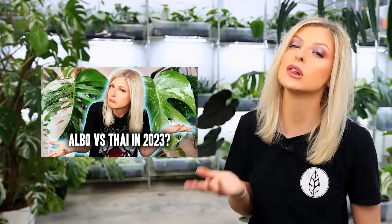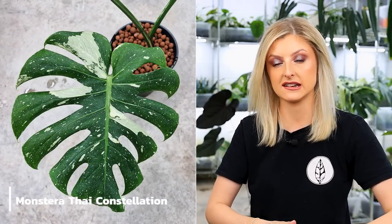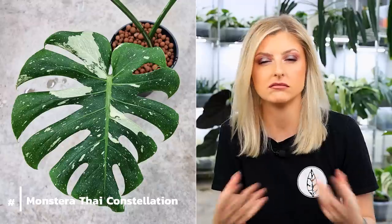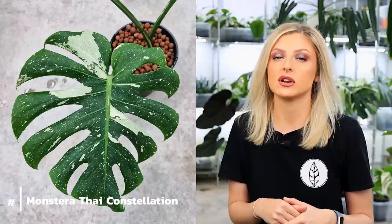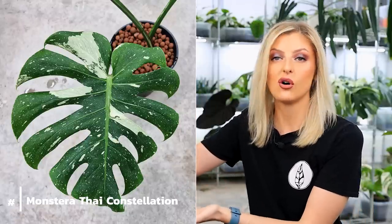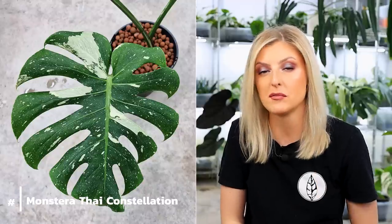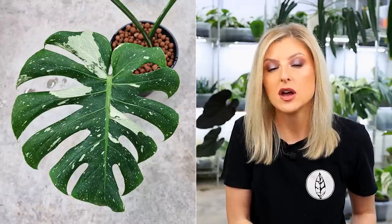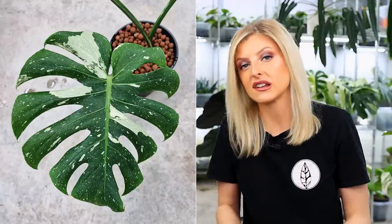Next plant — the Monstera Thai Constellation. I did a video on Thai vs. Albo a couple of weeks ago, which I'll link below. The Thai Constellation is in garden centres and shops. Being a product of pure tissue culture — I think it was actually discovered as a mutant Monstera and someone decided to tissue culture it — you can essentially get this plant in nearly any size you want. From a tiny six-inch plantlet to two feet tall to real monsters. You're going to be paying a lot for the monsters, but it means you can get a Thai Constellation for nearly any budget.